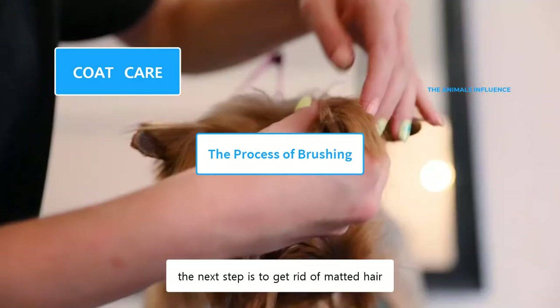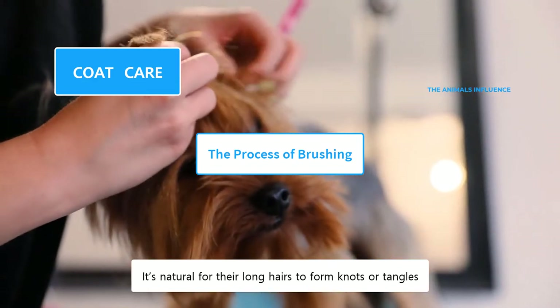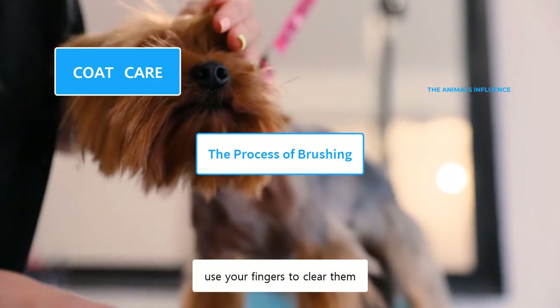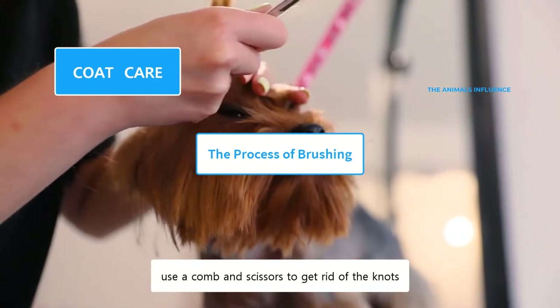After softening their hair, the next step is to get rid of matted hair. It's natural for their long hairs to form knots or tangles. If you see any visible knots or matted hair, use your fingers to clear them. If that's not working, use a comb and scissors to get rid of the knots.